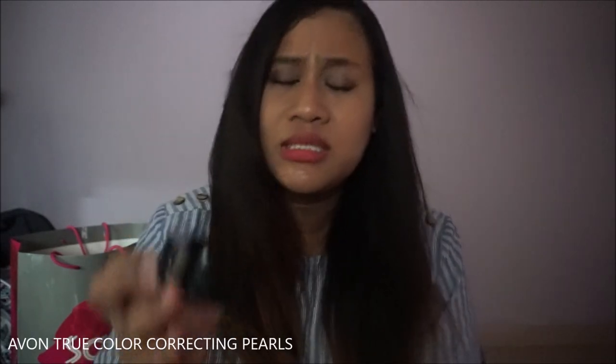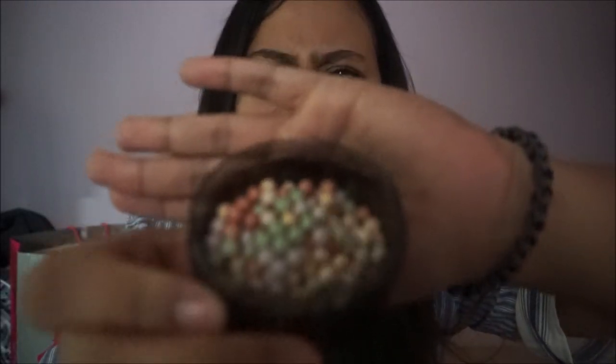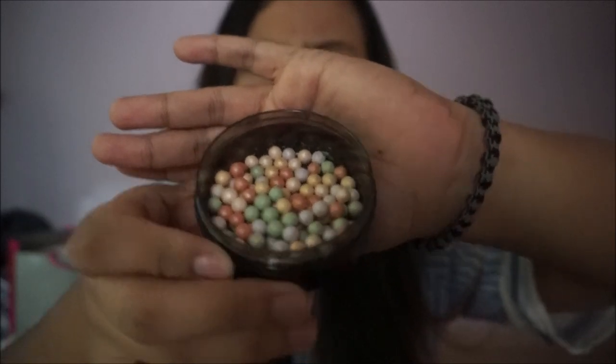I got one thing from Lazada: the Avon True Color Color Correcting Pearls. This is how it looks like.